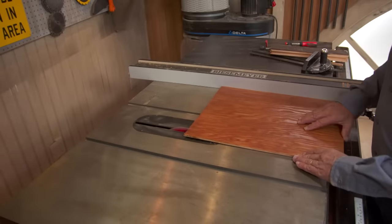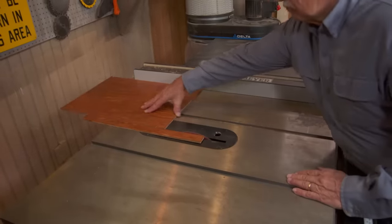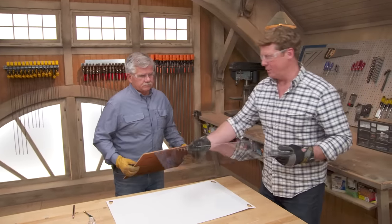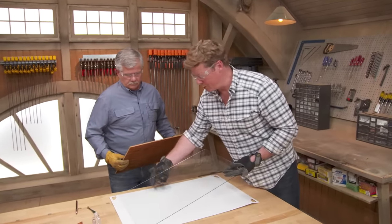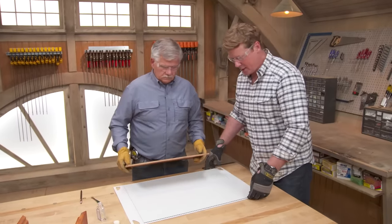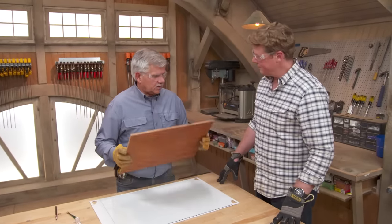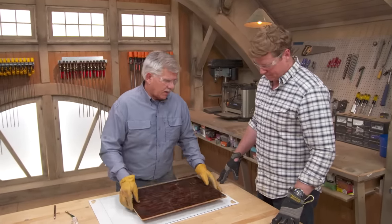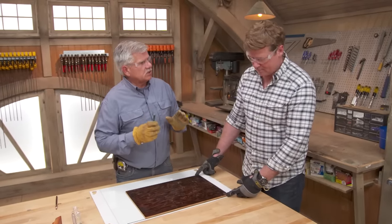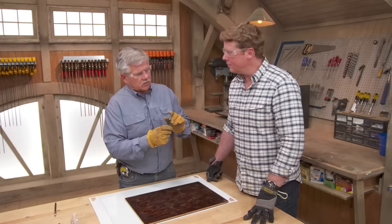Now that we have our four pieces cut to length, we can cut our back to size. Here's the wooden back for our shadow box, and here's the piece of glass we bought from the home center. They sell it in a couple of different standard sizes, so we're going to have to custom cut it right here. I wanted the glass to be the exact same size as the back, and if I cut it with a glass cutter, it will be slightly bigger because the edge is offset to the cutter.